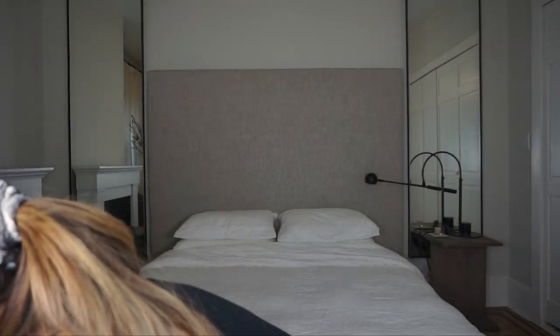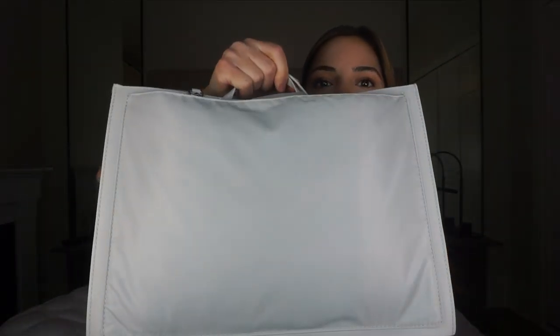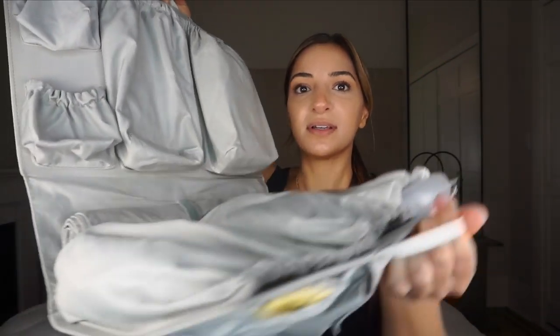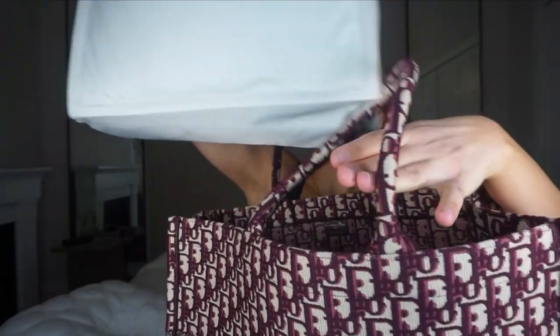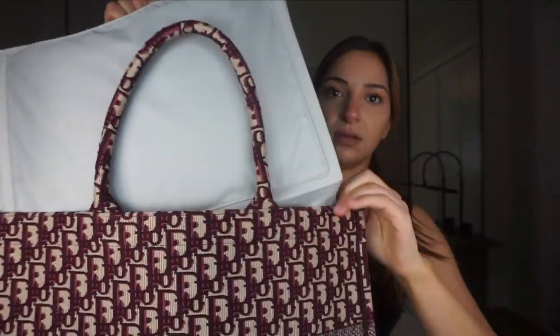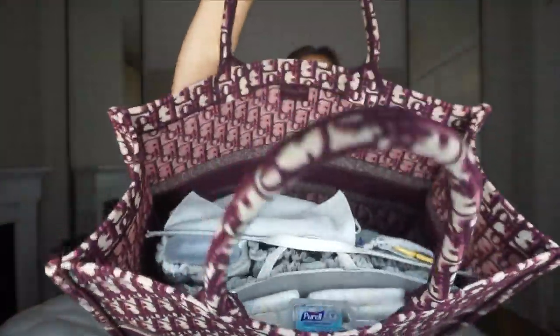My next must-have is the Tote Savvy organizer. It opens up and you can fit so much in it — it keeps everything so organized. I switch back and forth between two totes, and it fits perfectly right in. That said, the tote itself isn't necessarily the must-have — I actually have this $15 tote from Target that's one of my favorites. It's so pretty on the inside and the Tote Savvy fits in that one perfectly too.